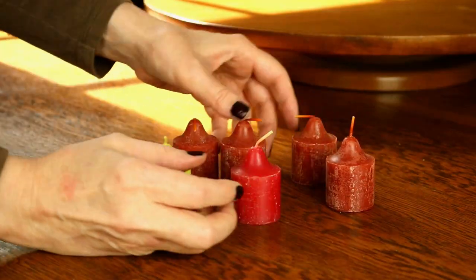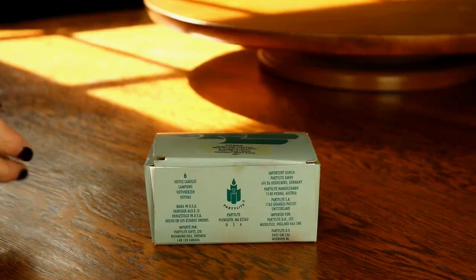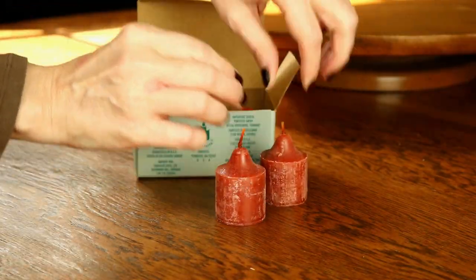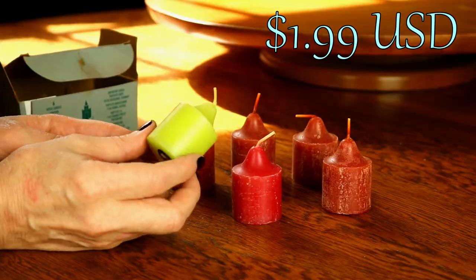We always need more candles — it's just the law. I like to watch for candles when I'm thrifting because there are loads of them for dirt cheap, and often they've never been lit, which means they're clean and clear to use as ritual candles. I found this box of six new party light votives at Goodwill. Votives are great for week-long or overnight rituals because they tend to burn eight to ten hours. I picked this box up for under two bucks — less than 33 cents per candle.